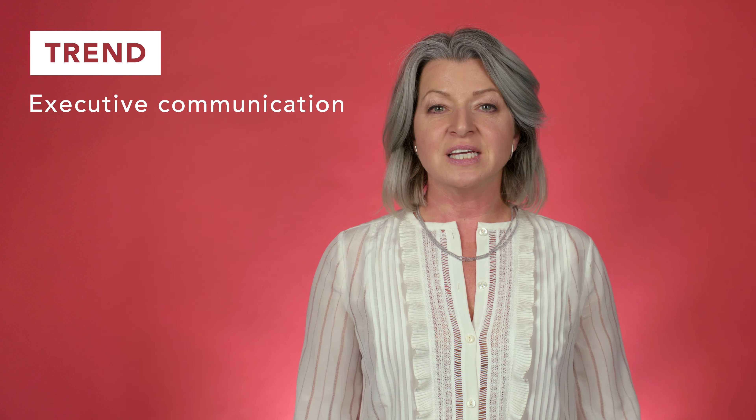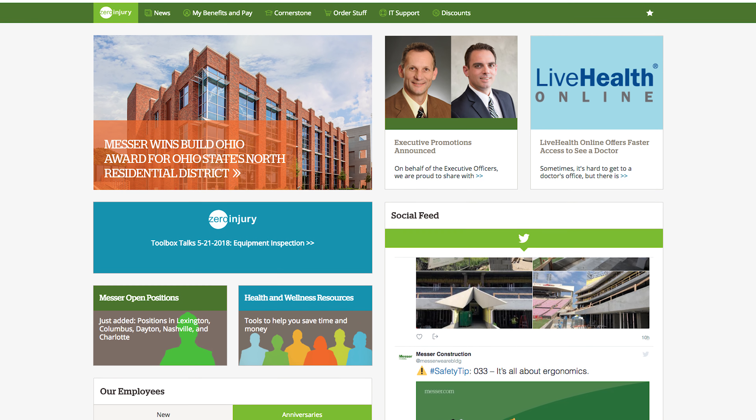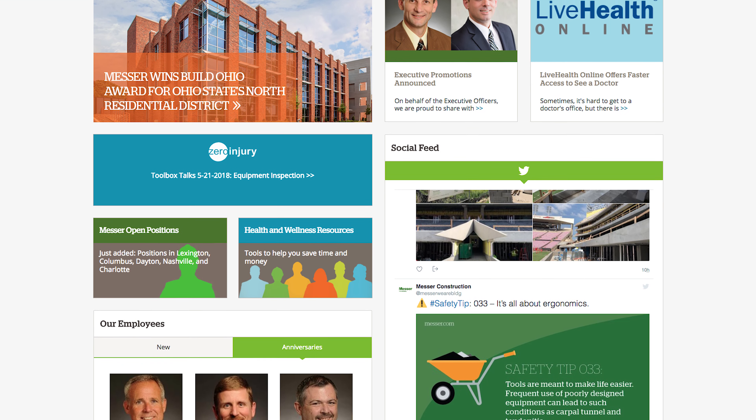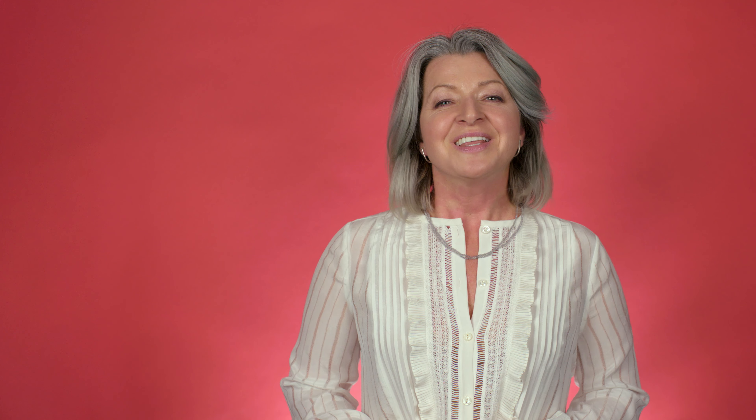The last trend I'll mention is that the Intranet is a platform where employees get information from executives and about the organization. Messer Construction Company's news, videos from leaders, and project information all keep employees informed, interested, and invested. These are some of the notable things winning Intranet designers are doing today.